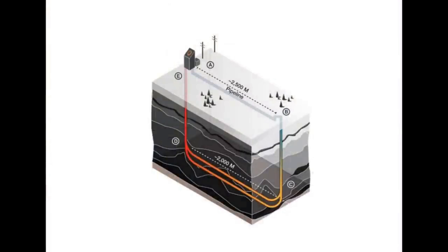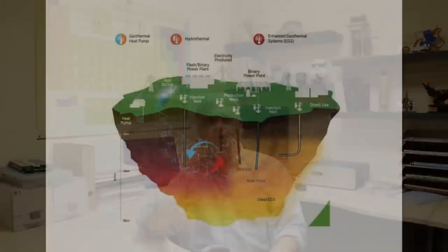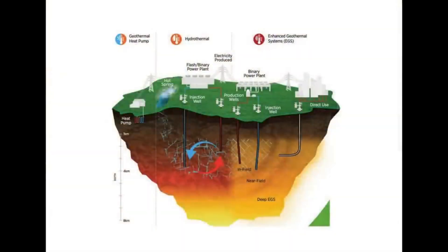Then there's another type called advanced geothermal energy, which is actually very similar to heat exchange pumps. You drill a hole, put pipes down there, and circulate a fluid — either a binary or individual fluid. It gets hot, you take some of the heat, bring it back up through a heat exchanger, and extract the heat from that. Those are the three predominant types currently in existence.